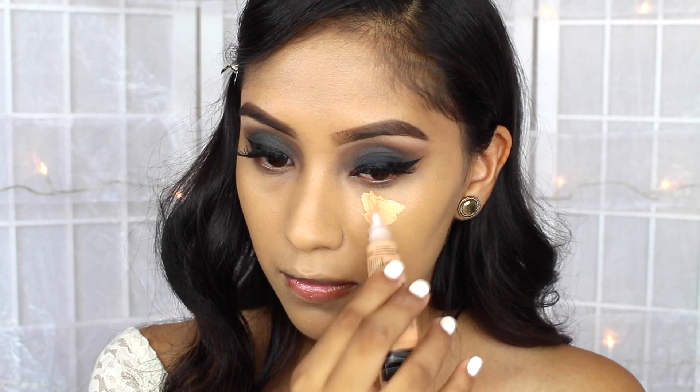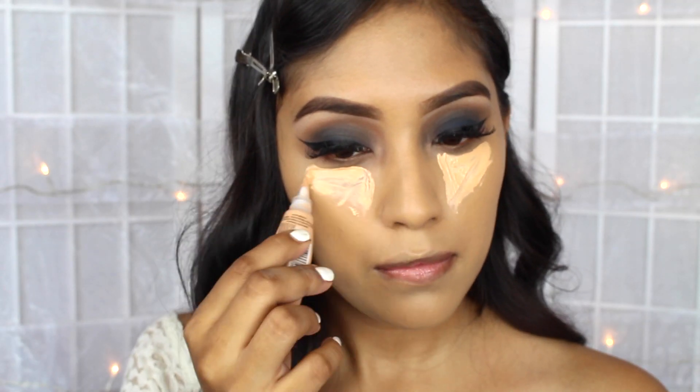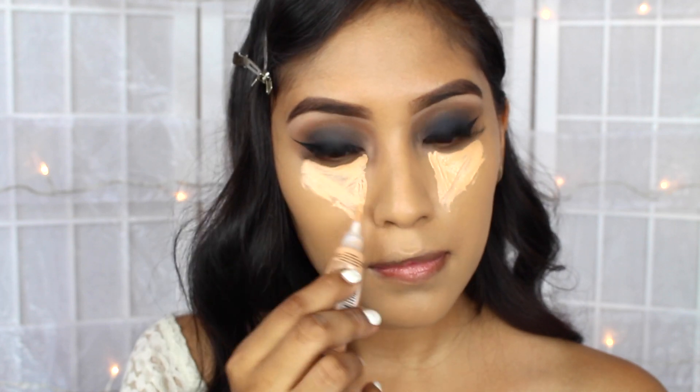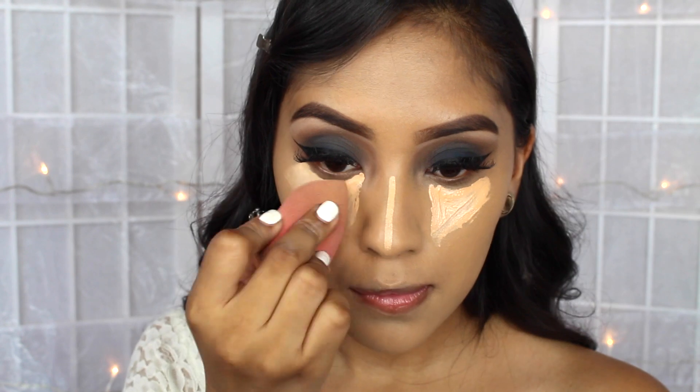Once I'm done completely blending these two foundations together, I end up using the L.A. Girl Concealer in Creamy Beige. This color I end up using when I want to give myself an extra highlight. And then I blend everything with my Damp Beauty Blender.